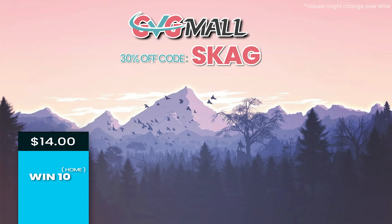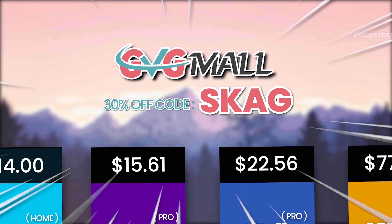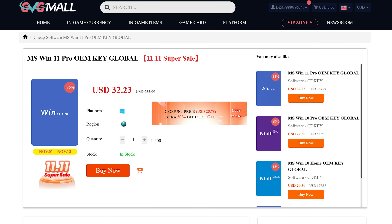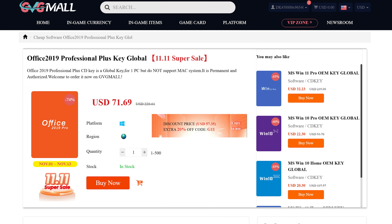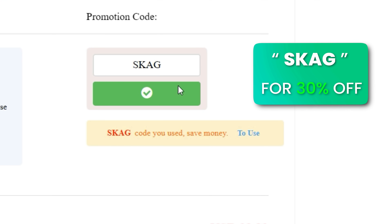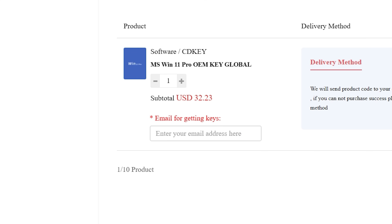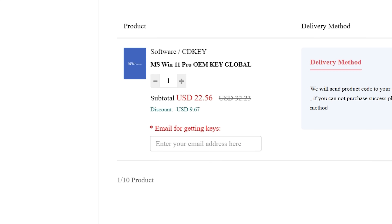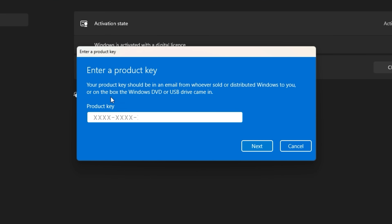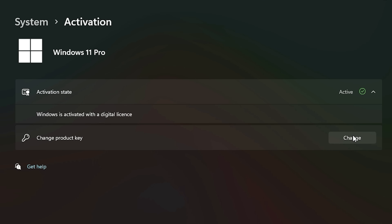Today's video sponsor is GVGMO, bringing you lots of software deals like Windows 10, Windows 11, Office 2019 or 2021 with a new Windows 11 design. And for all of these, you can use my SKG discount code for 30% off, getting a Windows 11 serial key for $22 and a Windows 10 one for only $15. Then use the key on your Windows settings and you'll have an activated system.